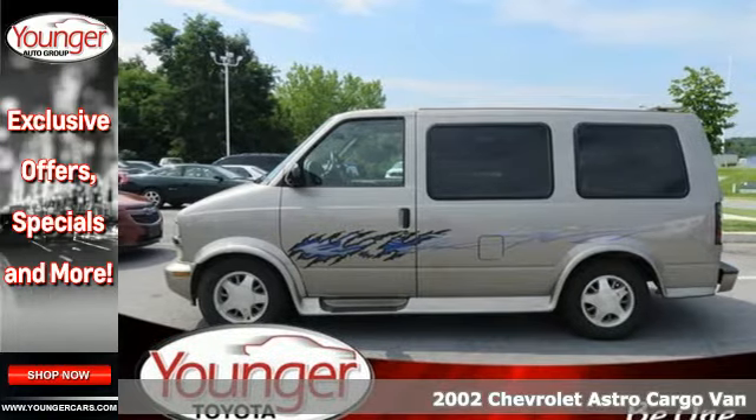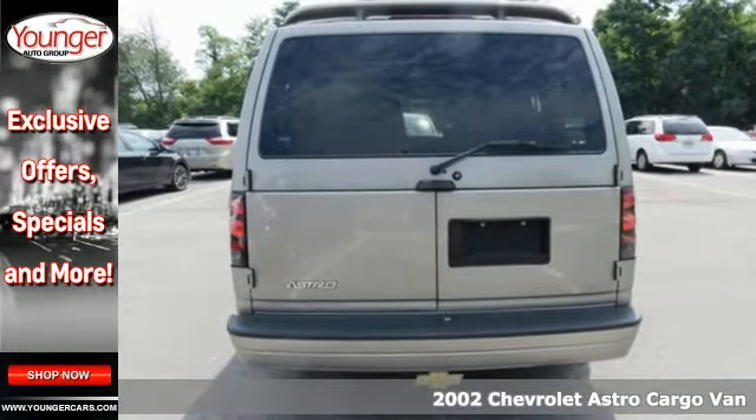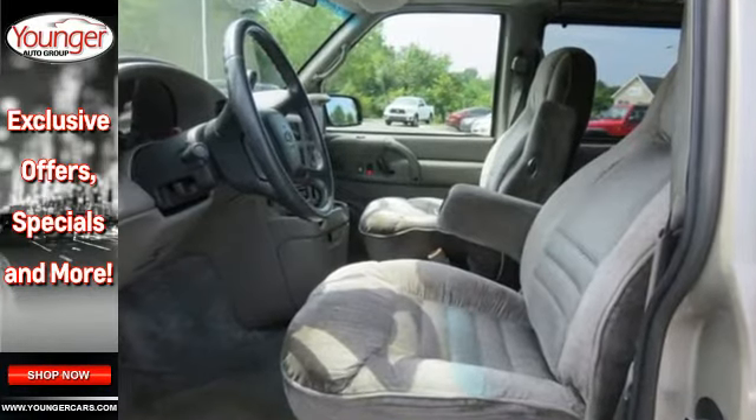It's a 2002 Chevrolet Astro. Here you'll find 170 cubic feet of maximum cargo volume, anti-lock brakes, airbags and side impact bars. Add to that a stout V6 engine, air conditioning, and more.